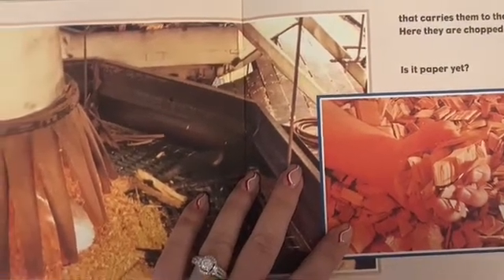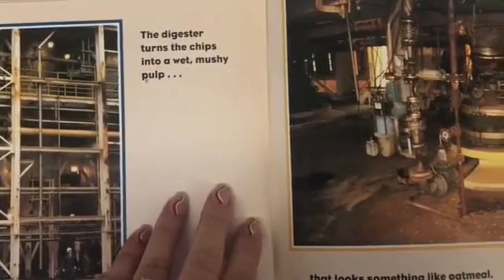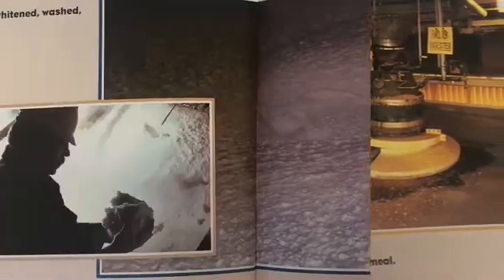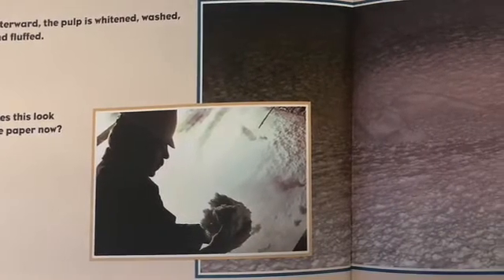Is it paper yet? The digester turns the chips into a wet, mushy pulp that looks something like oatmeal. Afterward, the pulp is whitened, washed, and fluffed.